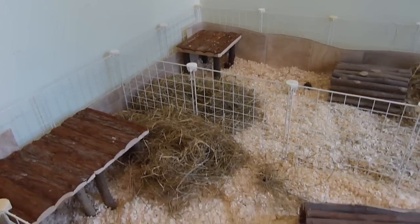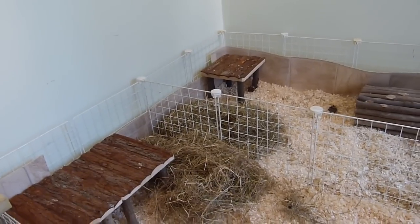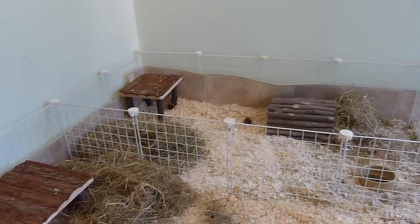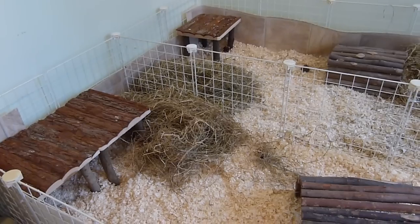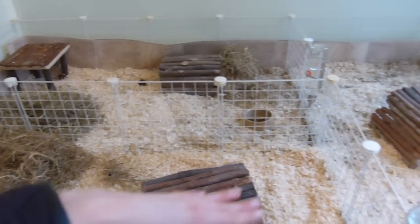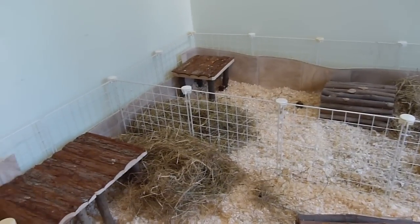Miffy is on her own at the moment, but we are picking the two girls up soon so she won't be alone for long. I think she's a little bit scared because everything's changed again and she's probably quite confused, but she will get used to it and I'm sure she'll be happier when the other guinea pigs are here. The two new girls are going to go in this section while we try to bond them with Miffy.